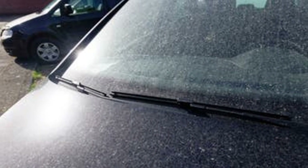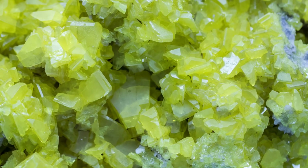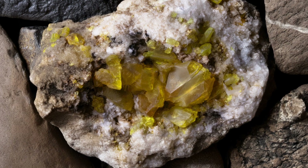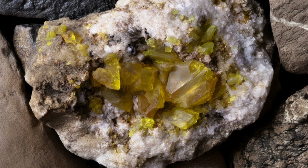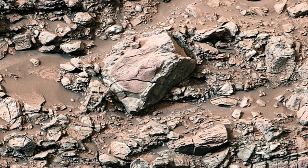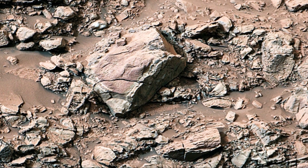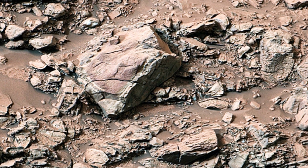The presence of sulfur crystals in Gediz Valis is particularly exciting. These crystals are not just random formations — they hold clues to Mars's geological and possibly hydrological past. This area may have once been a riverbed. The landscape suggests that water might have flowed here, carving out paths and leaving behind these intriguing formations.